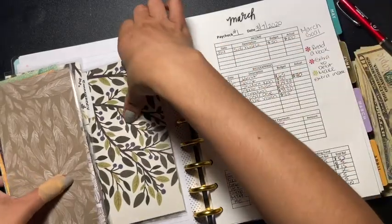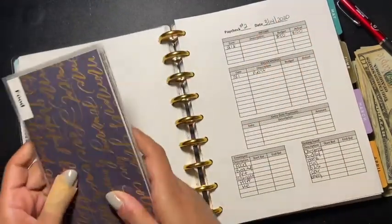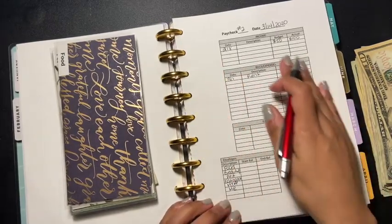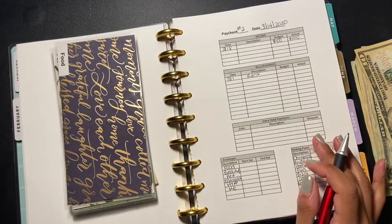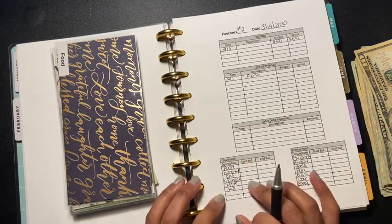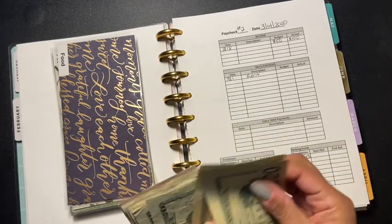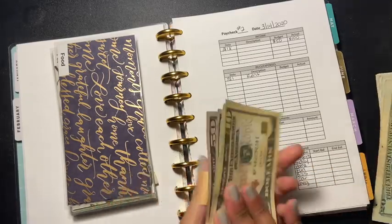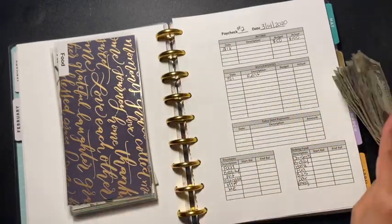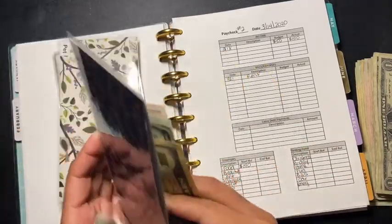Let's get into our March 2nd paycheck and start stuffing our cash envelopes. For food, I'm adding $150, which brings the total to a $190 starting balance for the second paycheck. That's a good thing.